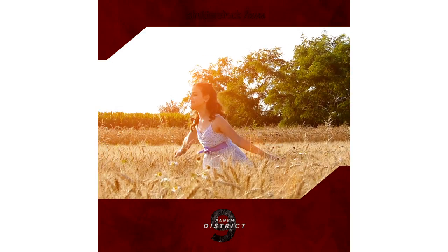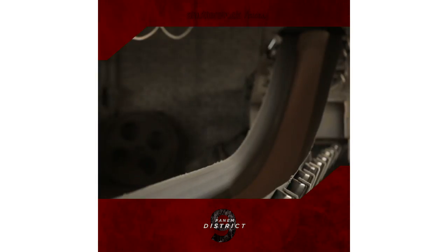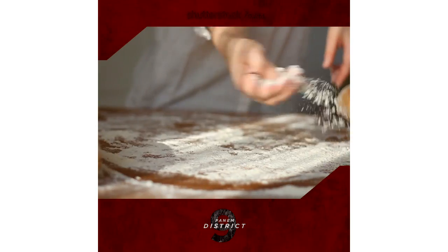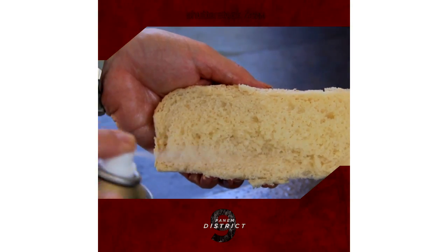From the fields to the factories, this stop is all about whole grain goodness. Wake to the smell of fresh baked bread in District 9, where you can eat your fill of the tastiest treats straight from the oven.